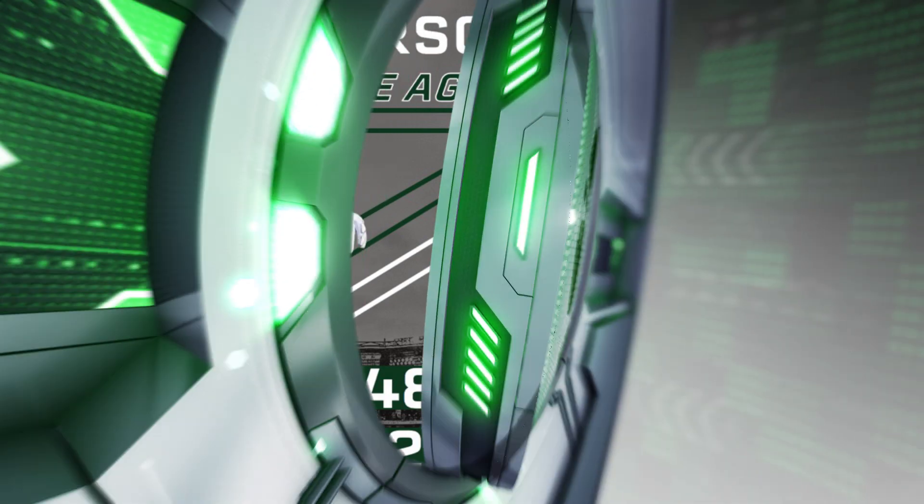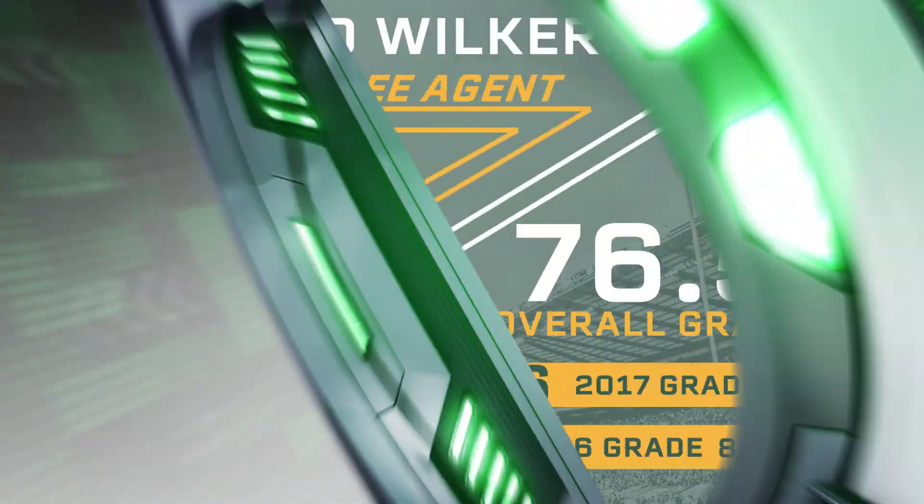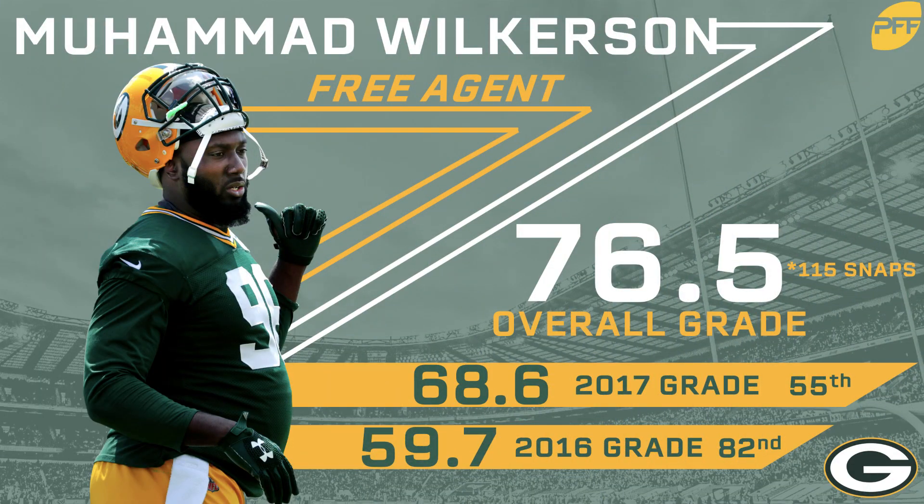At number five we have Green Bay Packers interior defender Muhammad Wilkerson. He took a prove-it deal in Green Bay this past season but unfortunately broke his leg after only 115 snaps. He was trending upwards after taking a big step backward following his contract with the Jets, where he posted multiple sub-70 grades in 2016 and 2017. He had a 76.5 overall grade in those 115 snaps this past season, but he will be turning 30 next year and that injury is a major concern.